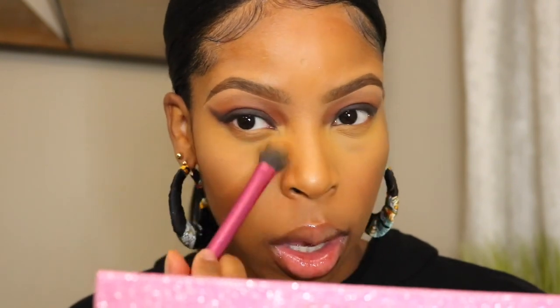I'm going to dust off the setting powder that I had on my under eyes, make sure I get all that off. Now we're going to go back to the eyes and complete this look because it's getting good — things are getting sexy around here.